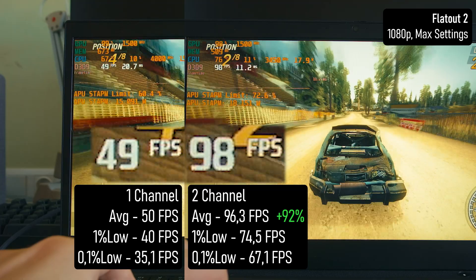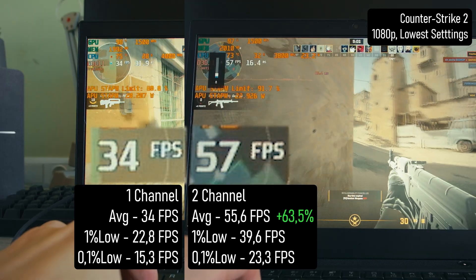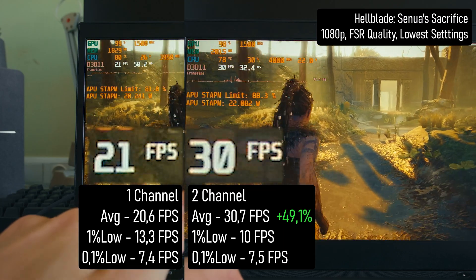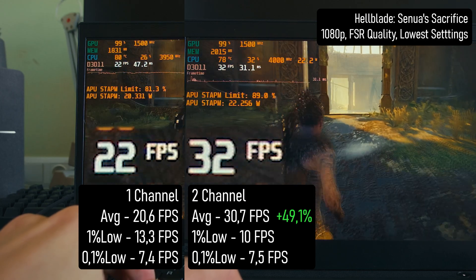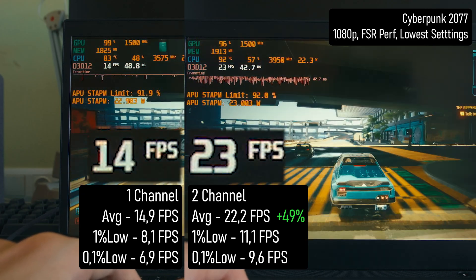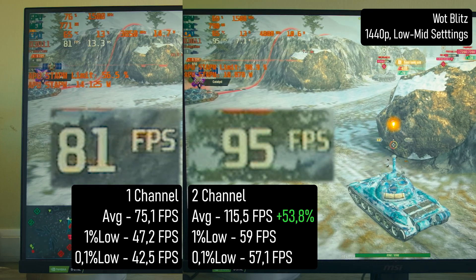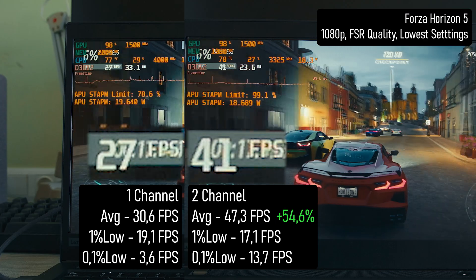After upgrading the RAM, the performance difference was so significant that I had to take the laptop apart multiple times, swapping the second module in and out — because I expected a 15-20%, maybe 30% increase. In the worst cases, FPS gained 50%. Hellblade now manages to hit 30 FPS, which is playable since most of the game is relatively slow and doesn't demand high FPS, though occasional stuttering still spoils the experience. It's the same with Cyberpunk — lowering my expectations drastically makes it somewhat playable, especially after dealing with 15 FPS in single-channel mode. World of Tanks Blitz finally hit its proper 120 FPS cap, occasionally dipping to around 100. And Forza didn't just run smoother, but gained enough performance headroom to switch from upscaling to native resolution.